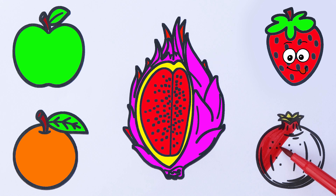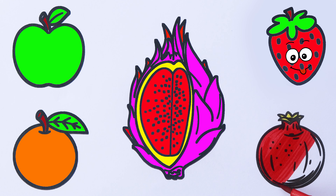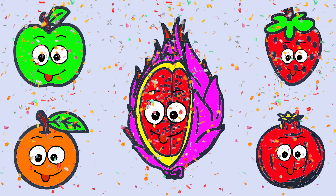S, T, U, V, W, X, Y, and Z. Now I know my ABCs. Next time won't you sing with me? Hey!